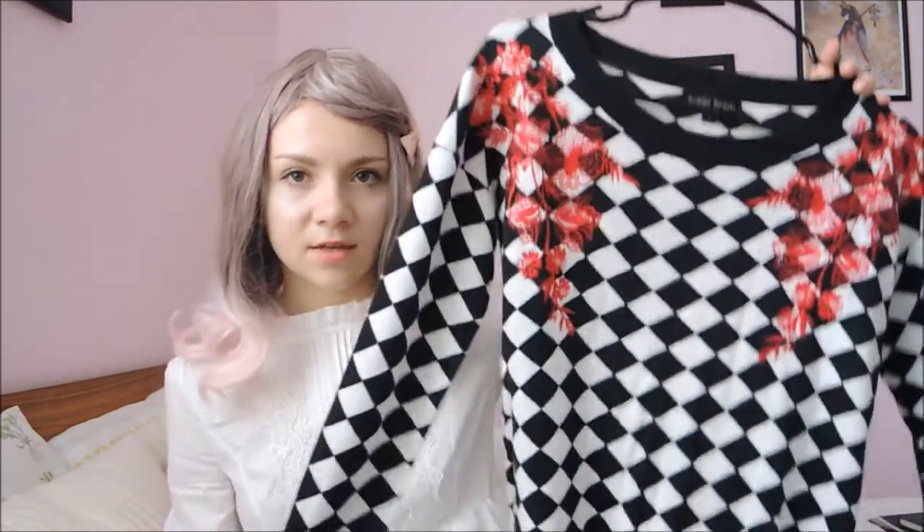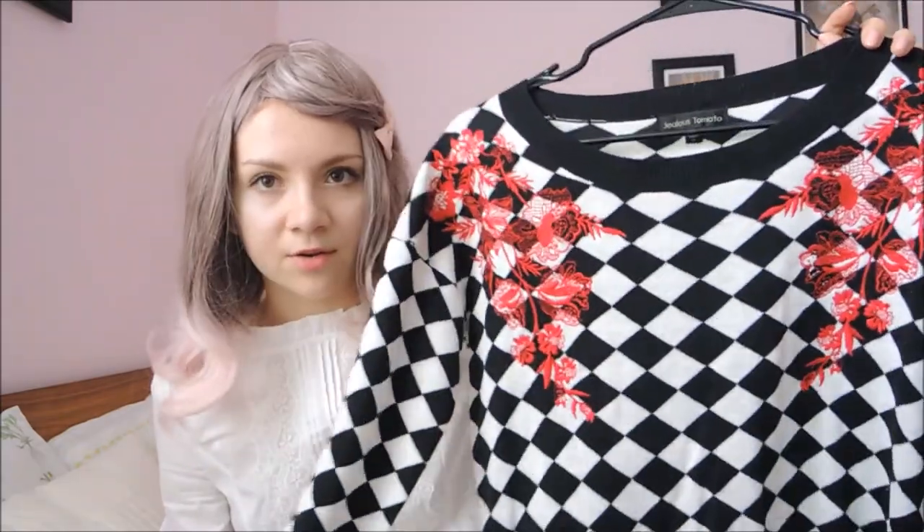Next up is this sweater! I just think it's really cool. It's not really a style I post very much, but I do like this sweater. It's from a brand called Jealous Tomato, and it was actually brand new when I got it, but it only cost 8 dollars from a gift shop. It's really cute — just a nice checkered sweater with some pretty red embroidery.